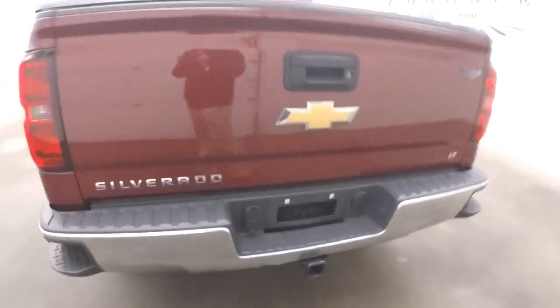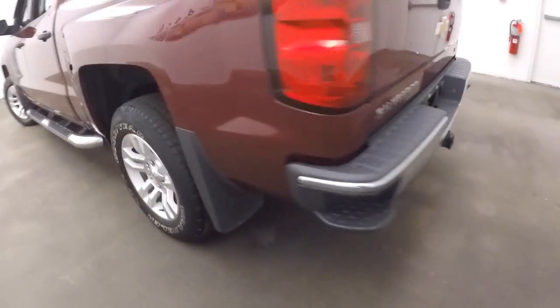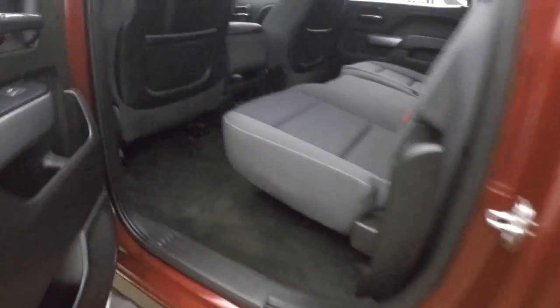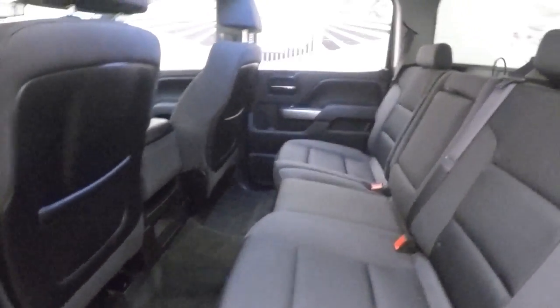There's plenty of space inside. Coming around the side, there are those alloy wheels and decent tires, with running boards running down the side. There are tons of space in the back for passengers.